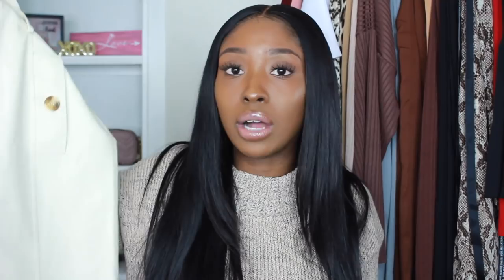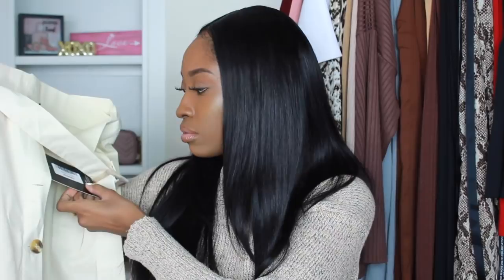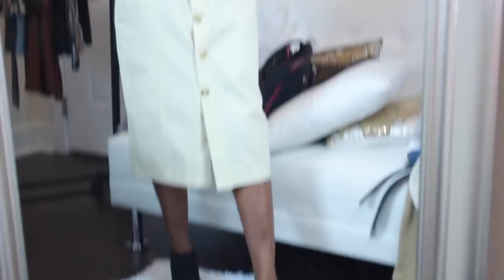This is a belted waist utility skirt — it's a size 4, so make sure you order your real size because it's not stretchy. It fits a little baggy but it works. It would look really cute with an oversized sweater or jumper — gives you that baggy street fashion or church fashion vibe. I got this one in black and also in this color.